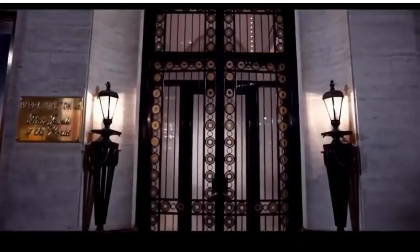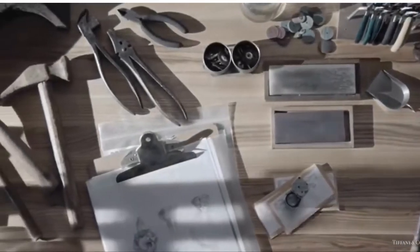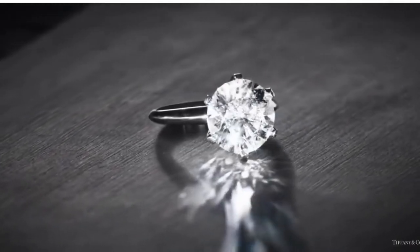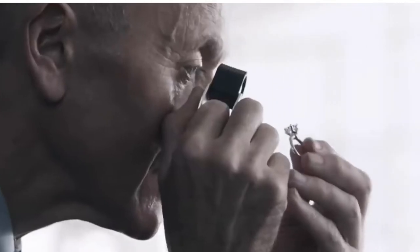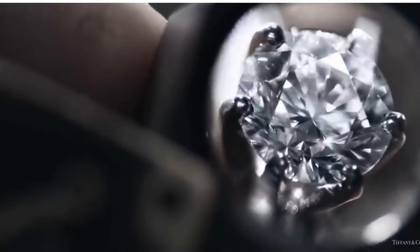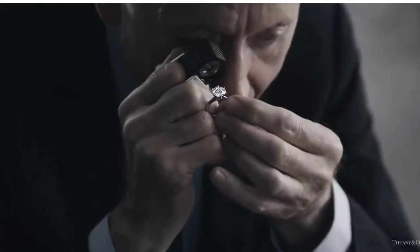Welcome to my channel where I provide my personal bucket list. There are diamonds and then there's a Tiffany diamond — a diamond so rare and beautiful that 99.96% are rejected. A diamond so brilliant you can see it across the room no matter its size.